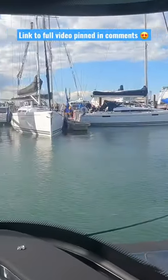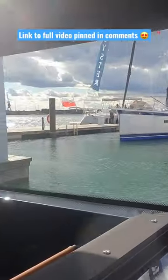If you would like to see the full walkthrough video that I made about this boat, then head over to the comments. I will add a link and pin it to the comments section.